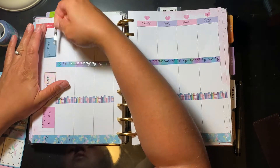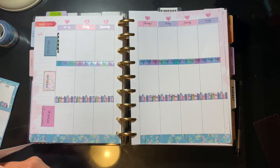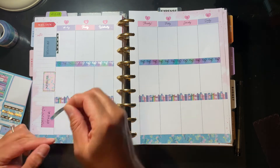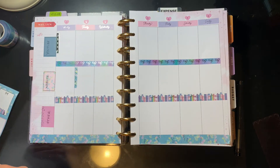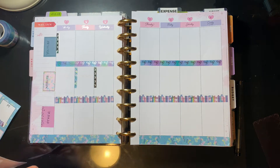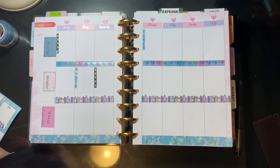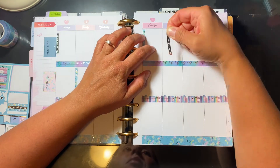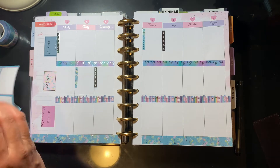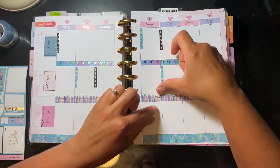I'm probably going to do a stationery organization video to show you guys how I have all my pens, washi tape, stickers, and everything organized. It's huge — I had to upsize my desk. This planner is a vertical planner with three boxes. How I organize this particular planner, which revolves strictly around work: the top box is only for anything involving YouTube, the second box is for my website, and the bottom box is for other.